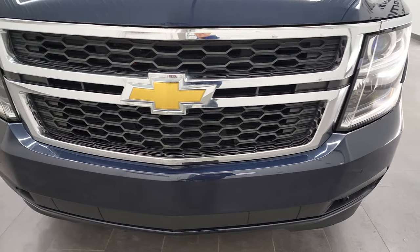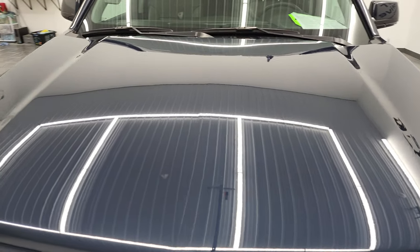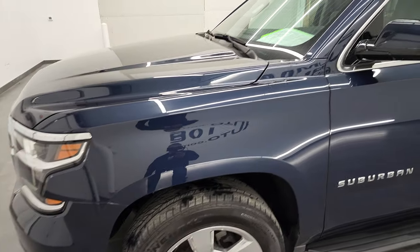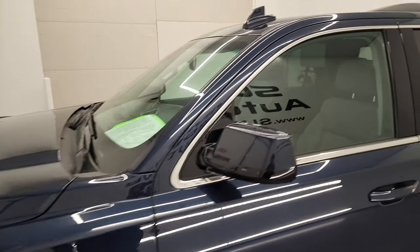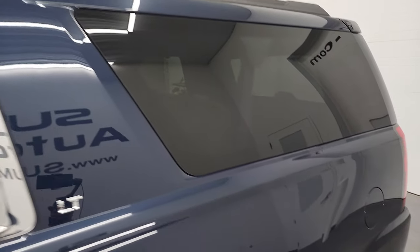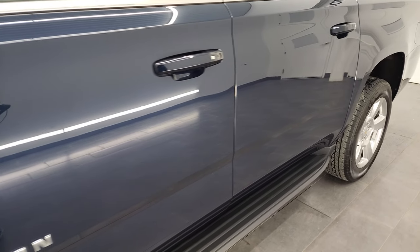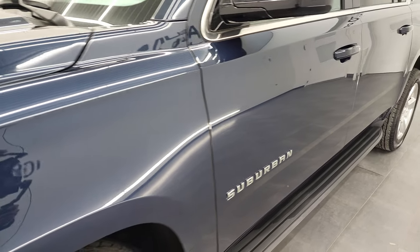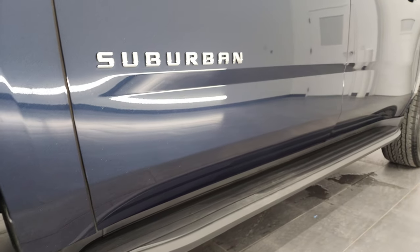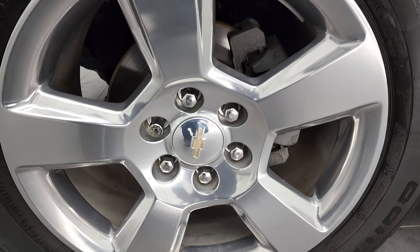We're going to go all the way around in this video, check out all the interior, the back storage area, start it up, and take a look under the hood as well. Blue velvet metallic is the color, and we shoot all of our videos in 4K. So if you have HD capabilities on your computer, tablet, smartphone, or television, I highly recommend turning them on right now because it is your best way to check out the quality, condition, options, and cleanliness of the vehicle before seeing it in person. And if you like the way we do things here at Summit Automotive, consider clicking the subscribe button to our YouTube channel and the bell notifications to get updates every time we do videos.